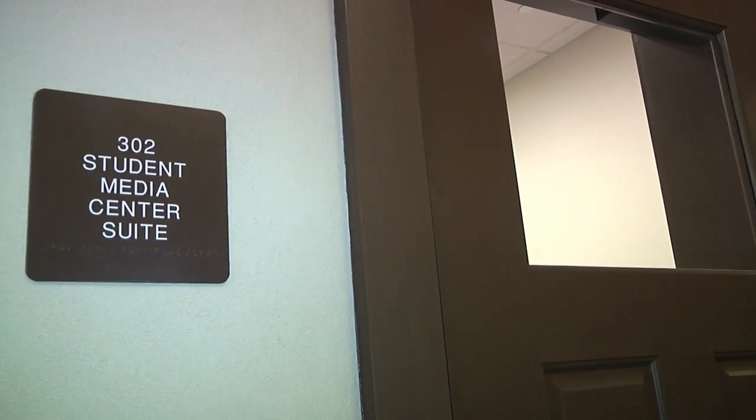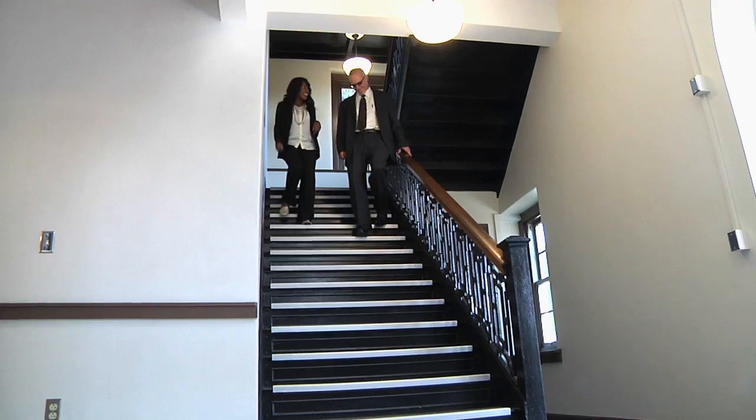By having all our student media operations on the third floor and in this center, I think the idea is that students will collaborate, and I think that's important given where the media seem to be heading. The Center for Media Innovation is going to be exciting in that students are going to be figuring out the media of the future.